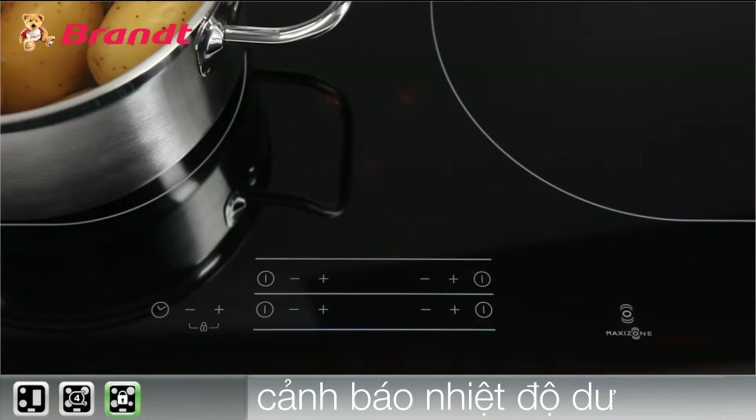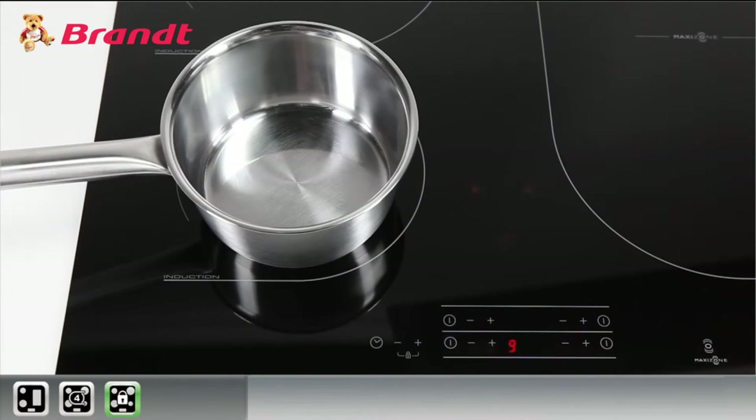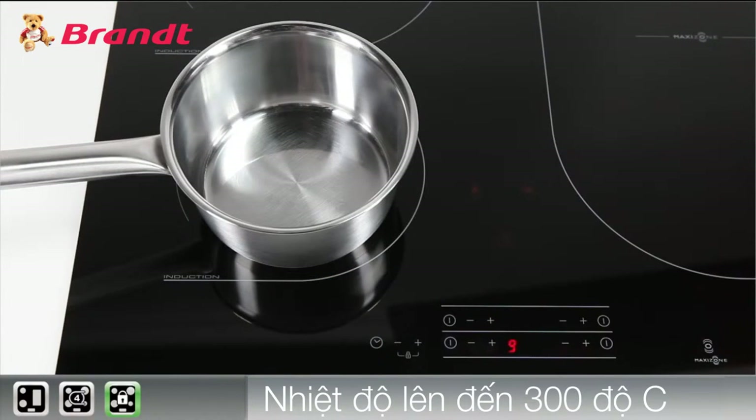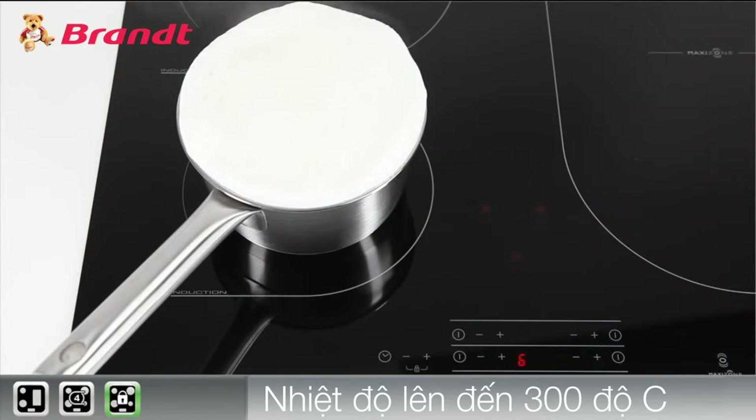For Brandt, safety is very important. MaxiZone features the 10-pack of safety, including the residual heat indicator with exclusive patented technology to prevent overheating. Zone temperature is capped to regulate the heat of an empty saucepan, preventing any risk of self-ignition of oil, for example. The smart hob automatically switches off if ever anything overflows.